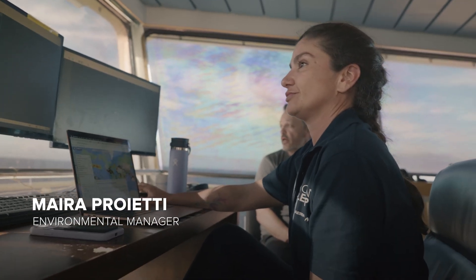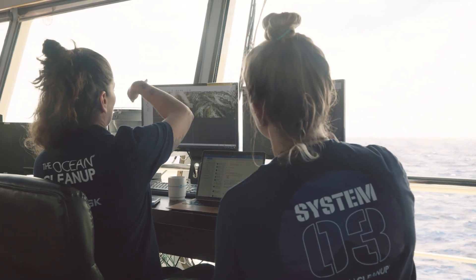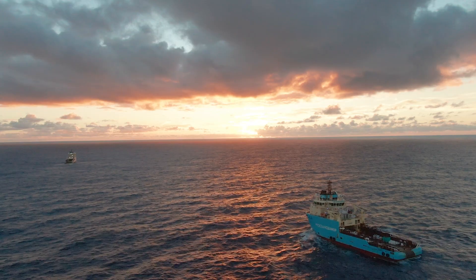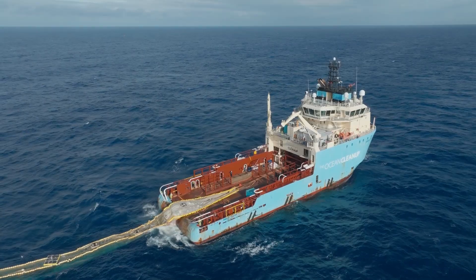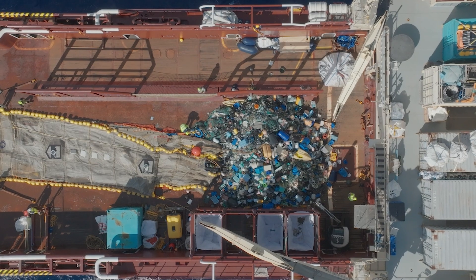My name is Maida. I'm environmental manager for the Ocean Cleanup, basically assuring that we have minimal environmental impact while we clean up our oceans. We are currently in the North Pacific in an area known as the Great Pacific Garbage Patch, and this is where the cleanup operations are currently targeting — removing the plastics that are in this large accumulation area.